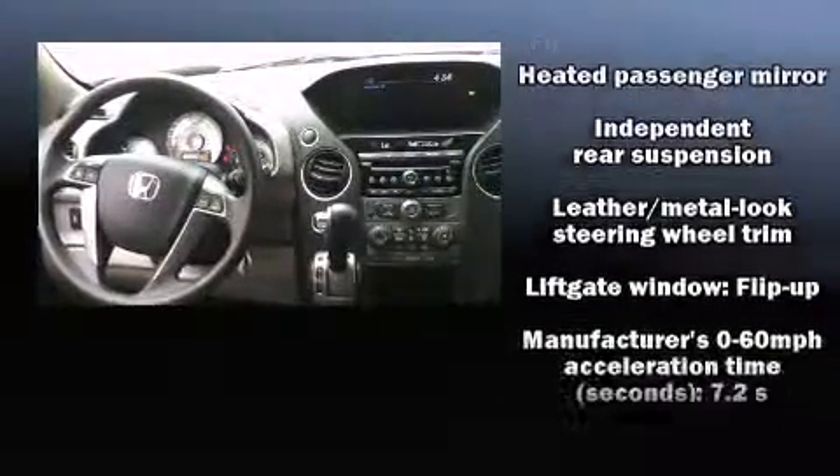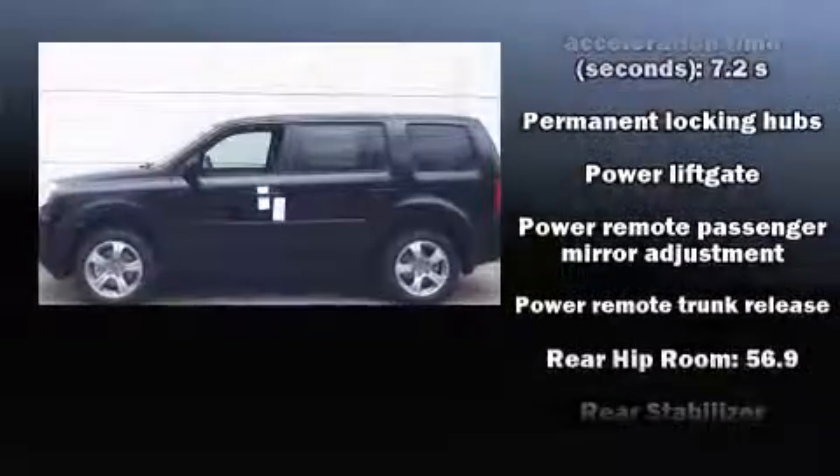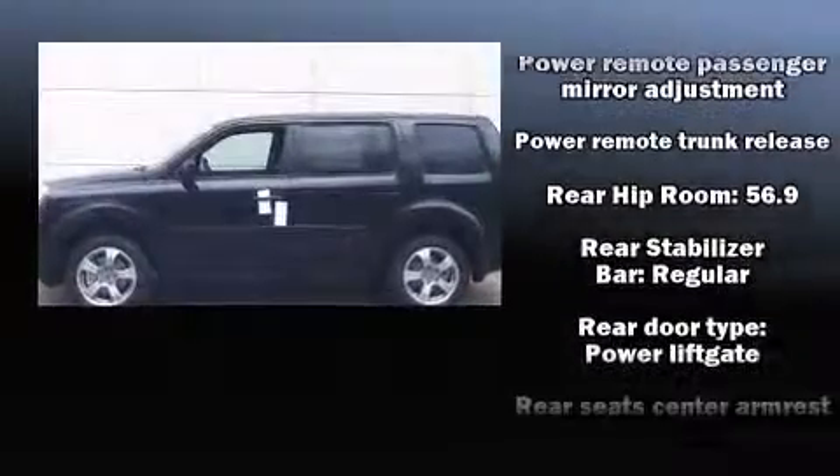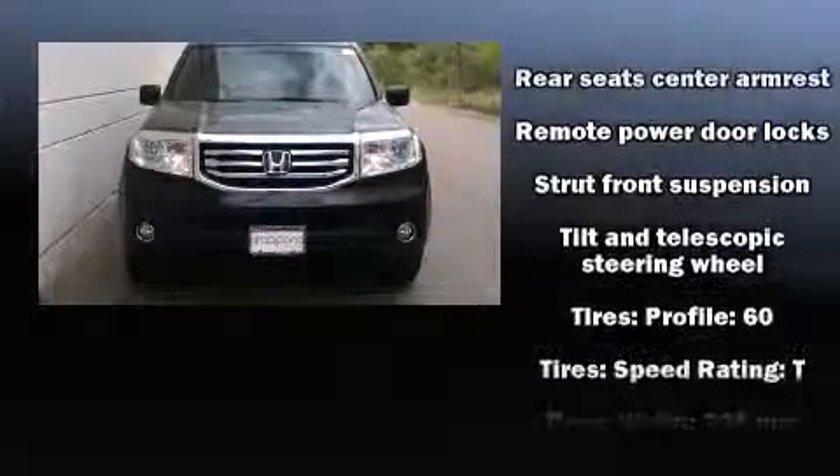Honda also prioritized safety and security with features such as head curtain airbags, front and side impact airbags, a security system, and four-wheel disc brakes with ABS.